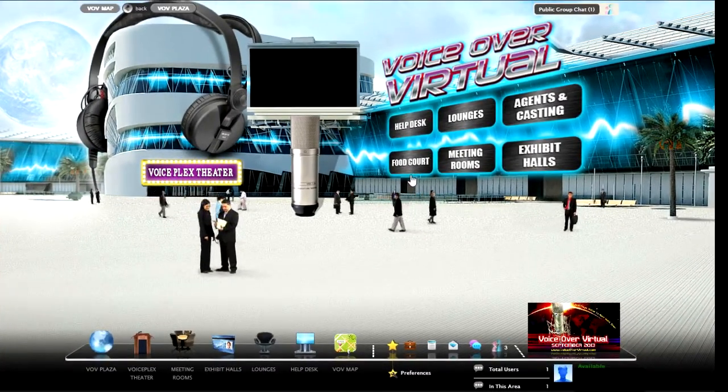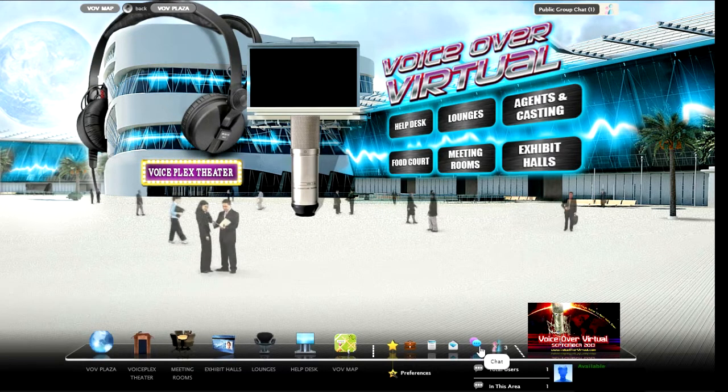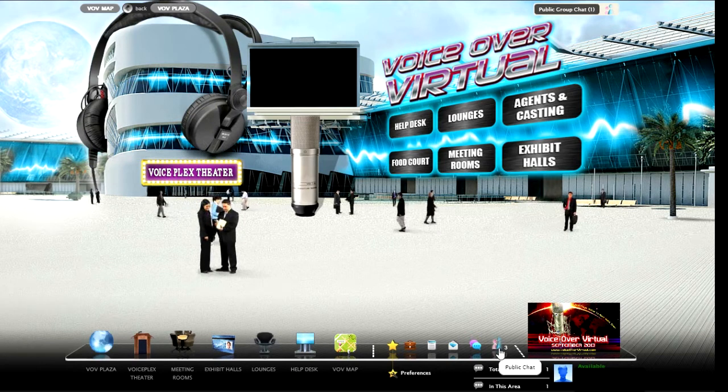You must have noticed several places where you can click to chat personally with others who are online with you at the moment. That would be right over here with the little bubbles — that's chat, and that's public chat. You can also send messages to people.